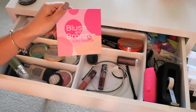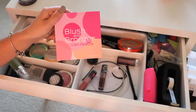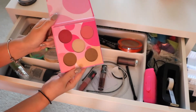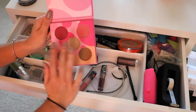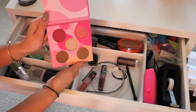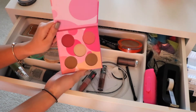Next I have this little Coastal Scents blush and bronzer palette. I actually mentioned this in my February favorites video, so I will link that down below. This is amazing for travel and I love using it on an everyday basis because it has a matte bronzer, shimmer bronzer, two extremely pigmented blushes, and one really pretty highlight. It's an all-in-one palette and real easy to use.